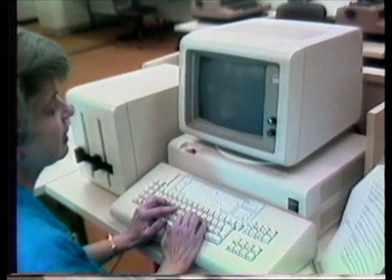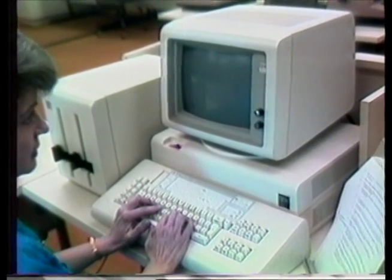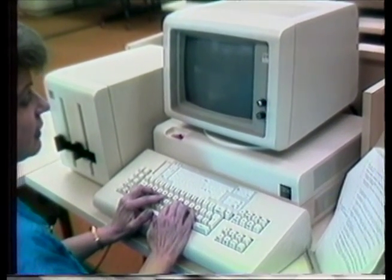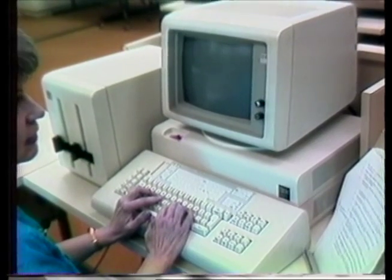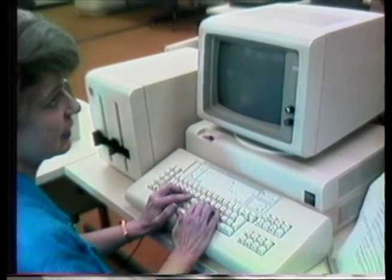I'm sitting at an IBM Display Writer. It's what we call a dedicated word processor. It's a word processor and not a computer. The student handbooks were printed on this equipment by students in our word processing class.